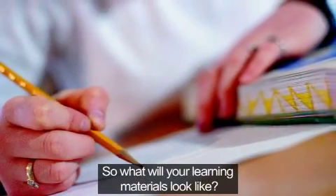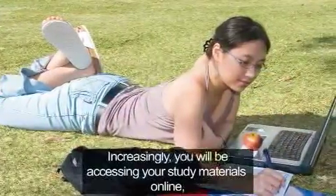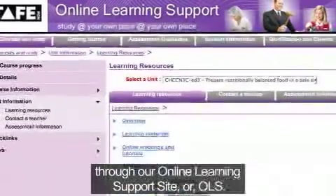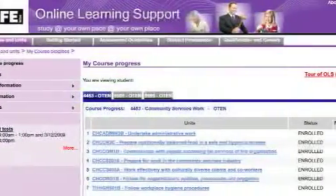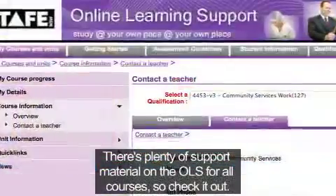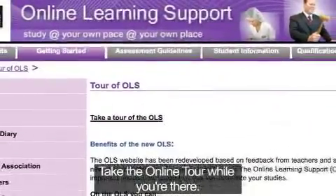So what will your learning materials look like? Increasingly, you will be accessing your study materials online through our Online Learning Support site, or OLS. You can access the OLS through our website. There's plenty of support material on the OLS for all courses, so check it out. Take the online tour while you're there.